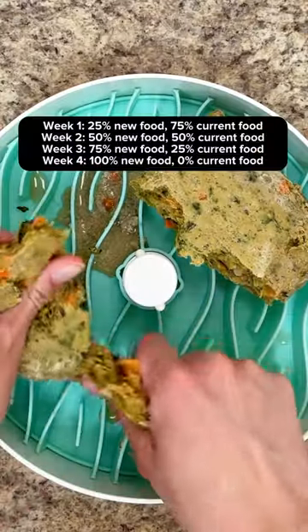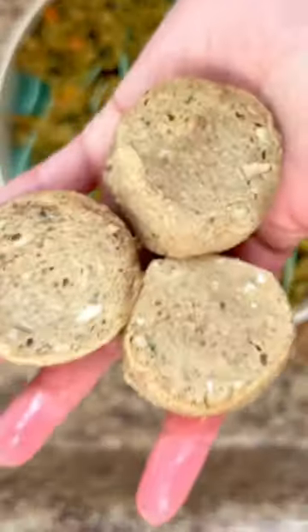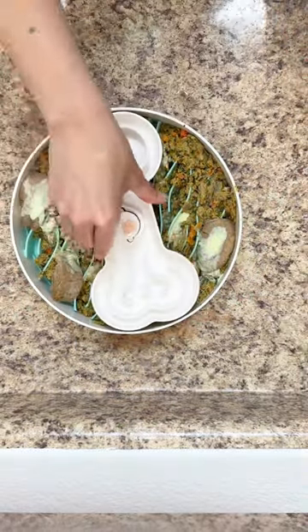We're in week two, so half of her food is going to be her current gently cooked food, and the other half is going to be raw food. Anytime you introduce new foods there's risk for GI upset, so I'm adding a little bit of raw goat kefir because it has natural prebiotics and digestive enzymes.